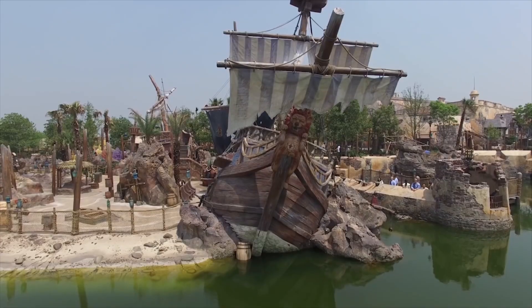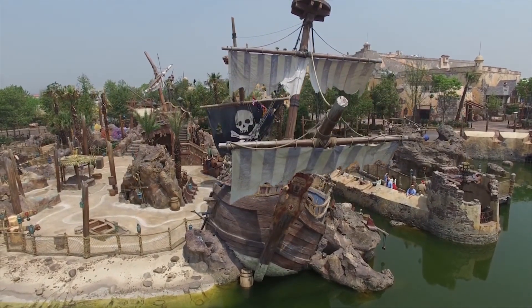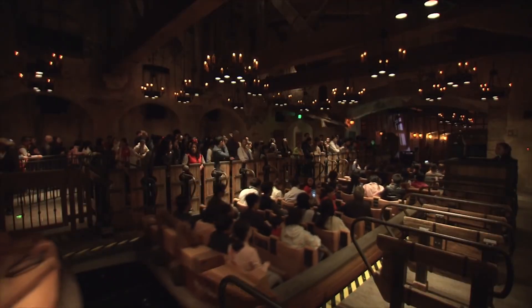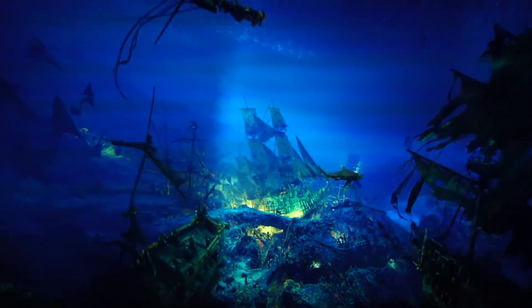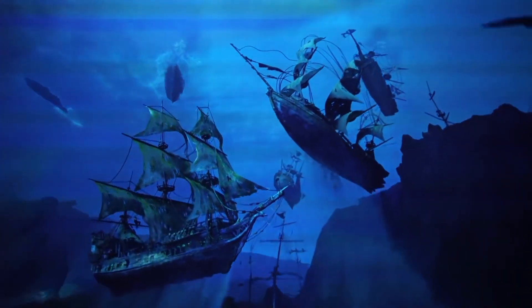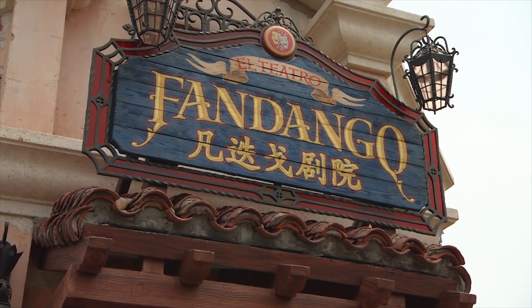We now move over to the east side of the park and to the last two lands. Treasure Cove is a pirate-themed land that has, in my opinion, the best attraction Disney has ever created: Pirates of the Caribbean Battle for the Sunken Treasure. It has the largest show building in Disney history, housing massive jaw-dropping scenes. It uses a magnetic ride system which can move the ride vehicles forwards, backwards, sideways, up and down slopes, and even drops. All the special effects and animations were created by the same company used for the film franchise. Also, it includes water from each of the other four Pirates of the Caribbean rides. Treasure Cove also has a fun show called Eye of the Storm: Captain Jack's Stunt Spectacular, which features an amazing live whirlwind effect.